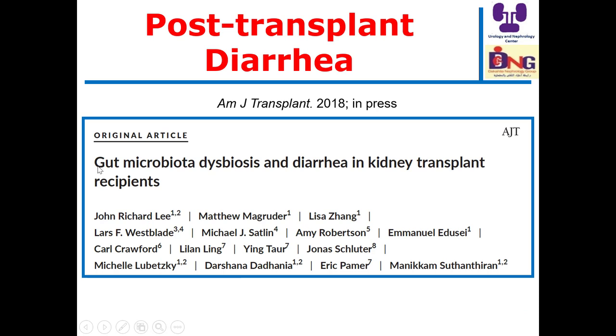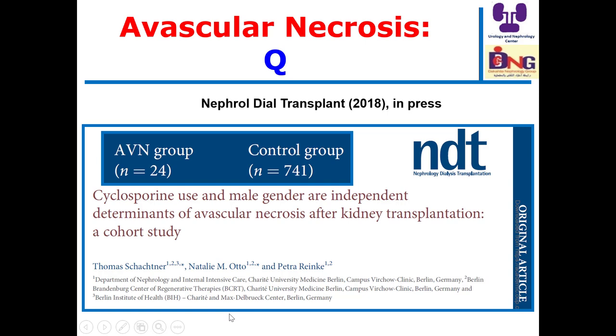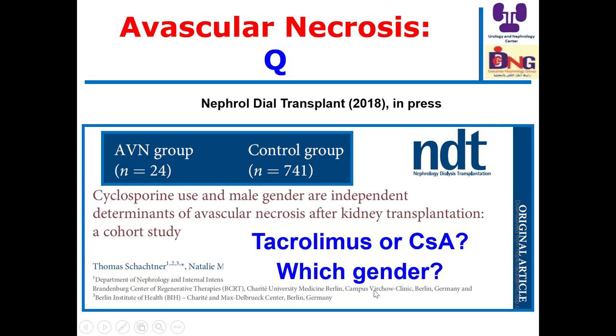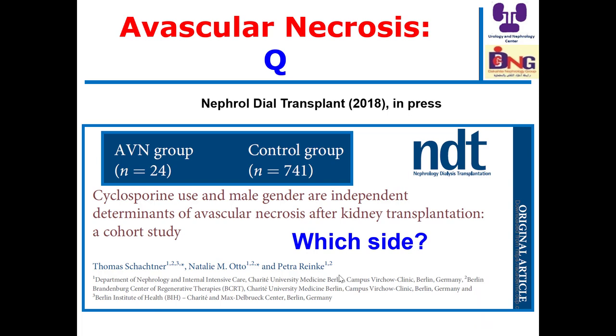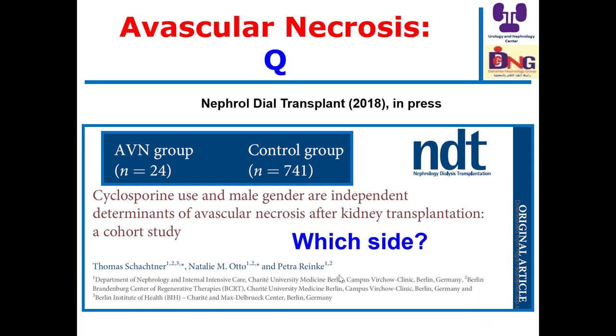Gut microbiota dysbiosis and disturbance of the gut microbiome is a very interesting and exciting issue in CKD, dialysis, and transplantation — it may explain diarrhea in transplant recipients. Regarding avascular necrosis: it is more common with cyclosporine than tacrolimus, because cyclosporine has a direct effect on bones. It occurs more in males. When it occurs unilaterally, it occurs on the same side as the graft, possibly explained by the steal phenomenon; when bilateral, it may reflect the effect of immunosuppressive drugs.